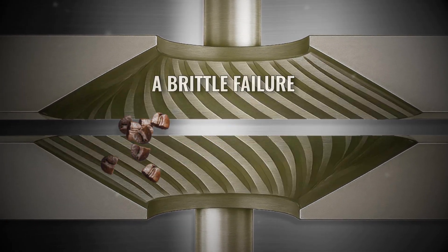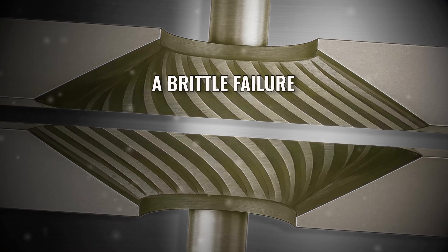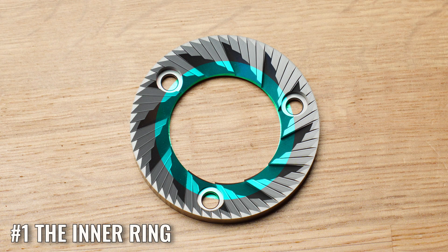If you have very large and intact beans going into the burrs, the burrs' pressure on them needs to create what's called a brittle failure — it exerts enough pressure on the bean to make the structure crack in semi-predictable ways. This is one of the reasons why slow feeding has such a big impact on grinds, because fewer beans going in allows the full weight and force of the grinder burrs to be exerted and cause more brittle failures much more quickly. Which brings us on to stage one of the burrs themselves — the innermost ring.